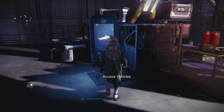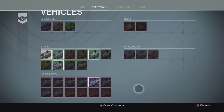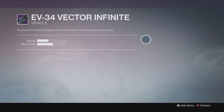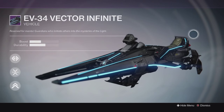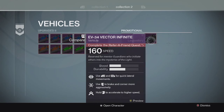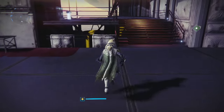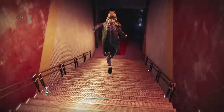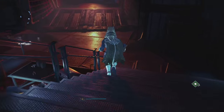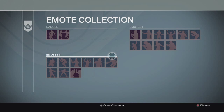There are also additions to some of the kiosks in terms of new items. One of them is a new sparrow called the EV34 Vector Infinite - it has some cool lights on the side and looks pretty sweet. The way to acquire it is to complete the Refer-a-Friend quest called 'A Tale of Two Guardians.' I don't know the exact requirements yet but we'll find out more about it later on.